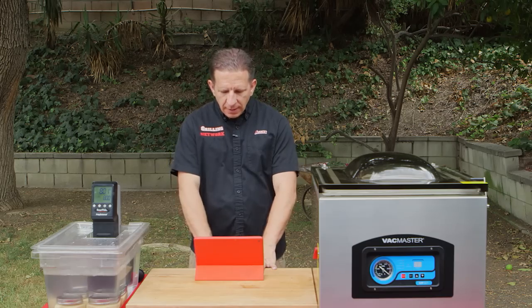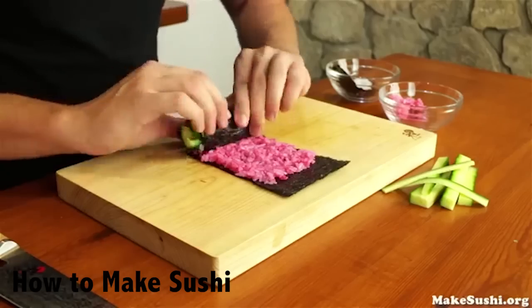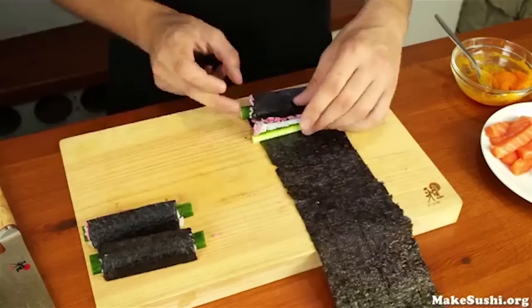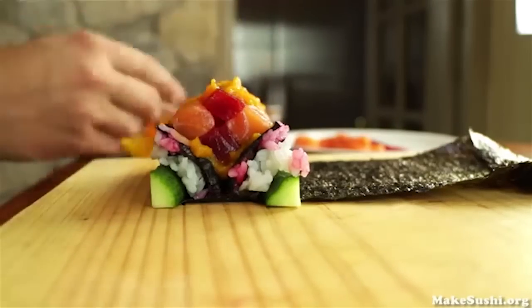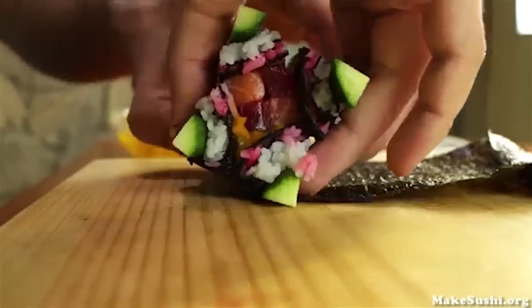The next one is Dave. He's got a channel called How To Make Sushi. If you're like me, I love sushi — it's one of my favorite pastimes. This guy is a phenomenal artist with the things he does with sushi rolls, and he teaches you how to do different things. Make sure you check him out and give him a sub.